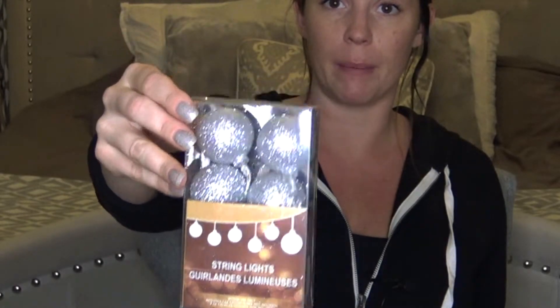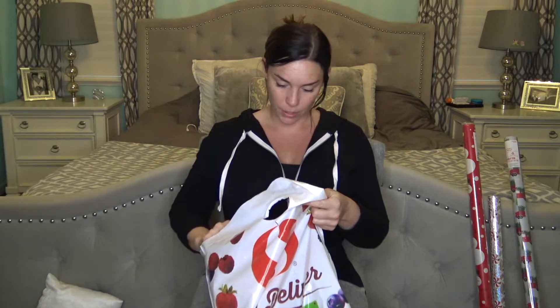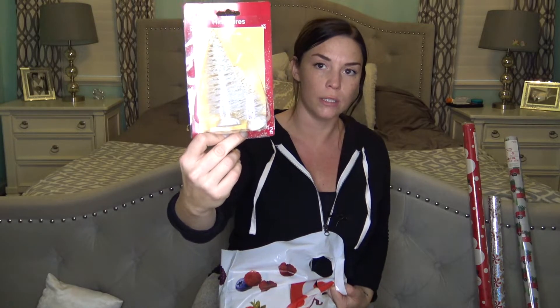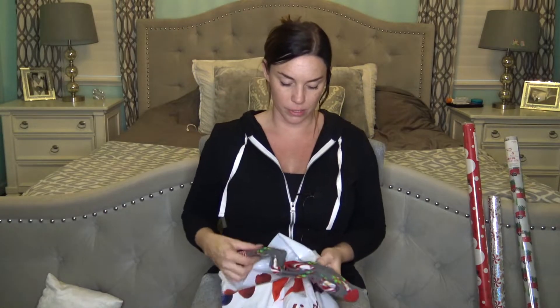Also from Dollar Tree I got these string lights shaped like little ornaments - so cute. I got three of them and I'm going to put these in apothecary jars with some snow. I'm also going to do these miniature snowy trees in apothecary jars - you get two for a dollar in two different sizes.